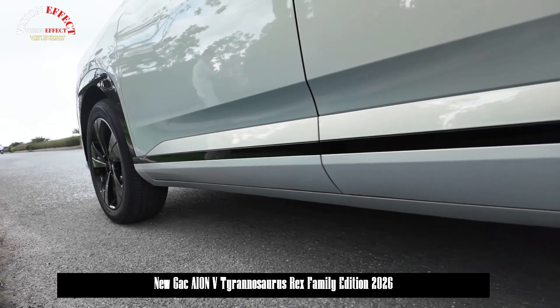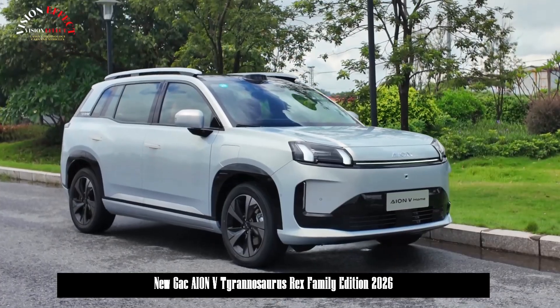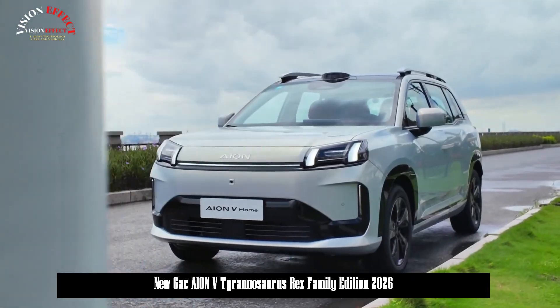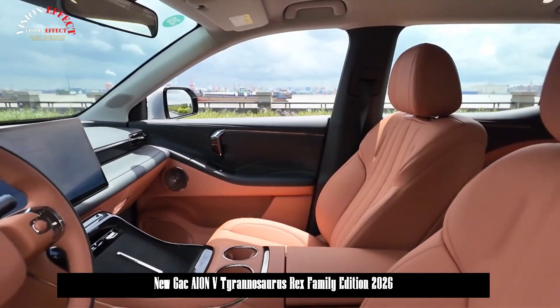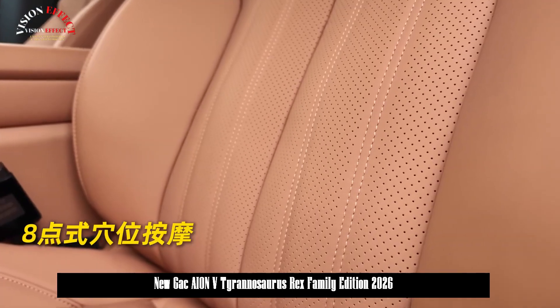The new vehicle features a five-link rear suspension, heated and massage seats, LiDAR and City NDA driving assist, a maximum range of 650 kilometers, and a 15-minute fast charge for up to 330 kilometers.